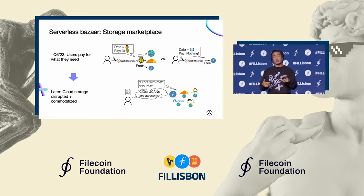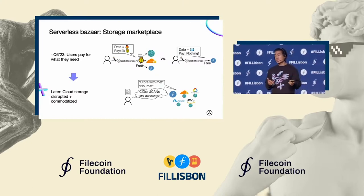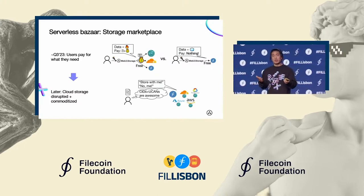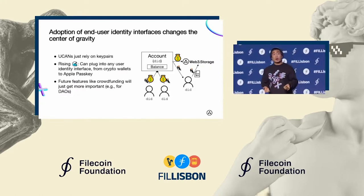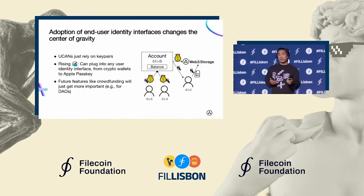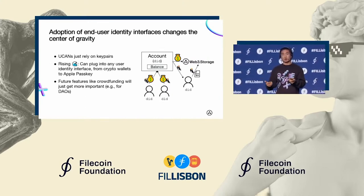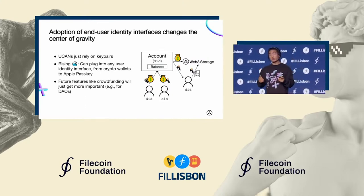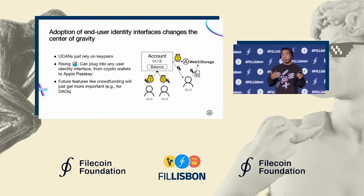It's like how Airbnb, with a single pane, allowed you to look at all the options for short-term rentals in an area. You can do the same with cloud storage without that friction existing. The adoption of end-user identity interfaces and products is also a big part of our future growth story. As that tide rises, we rise with it, regardless of whatever end-user identity products end up winning.